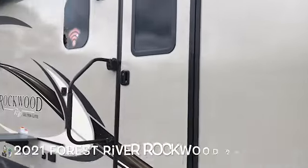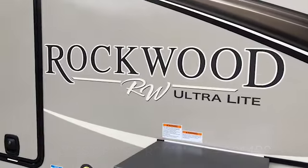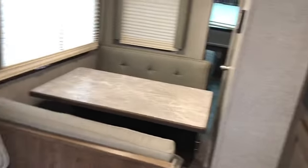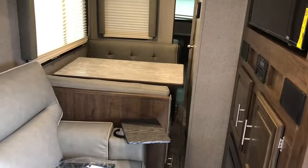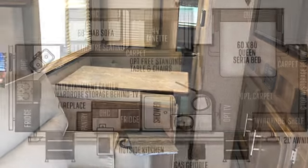Brand new 2021 Forest River Rockwood Ultralight 2614. As promised — slide outs in. You do not have access to the bathroom. You can get into the bedroom from the other entry door. You do have full access to the refrigerator and kitchen area. But with the slide out in, you've got to put the slide out a good six to eight inches just to be able to get to the bathroom — so no access to the bathroom without putting the slide out.